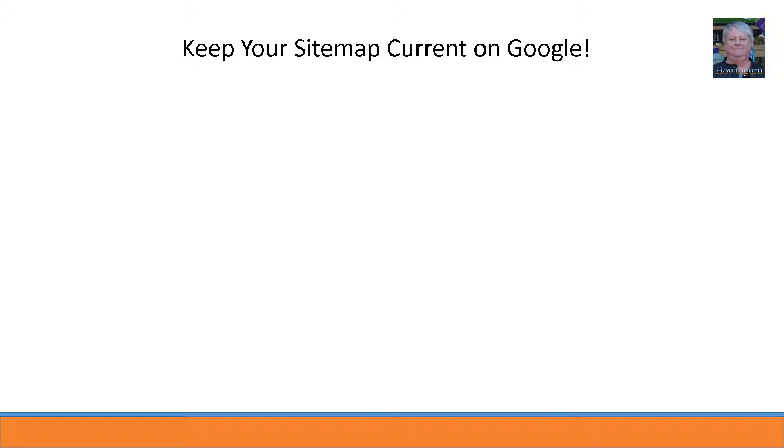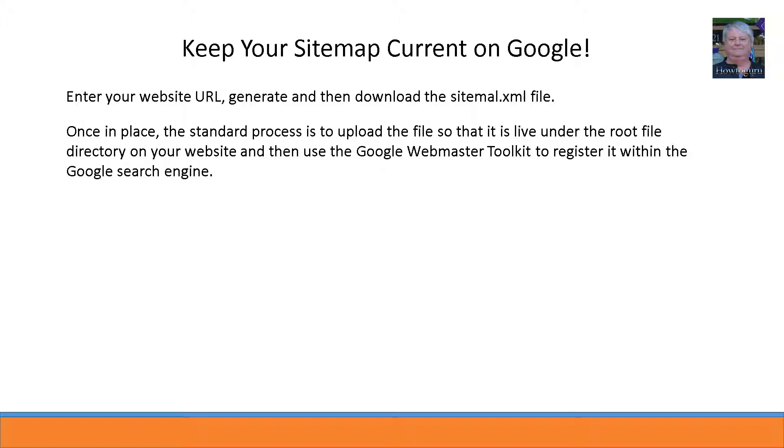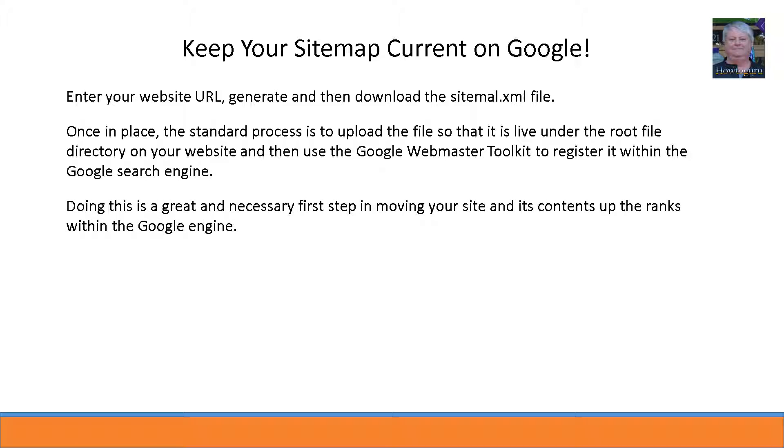Once in place, the standard process is to upload the file so it is live under the root directory of your website, then use the Google Webmaster Toolkit to register it within the Google search engine. Doing this is a great and necessary first step in moving your site up the ranks. Be sure to open the file first to make sure it contains all the web pages you want Google to be aware of.